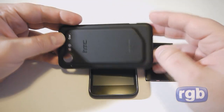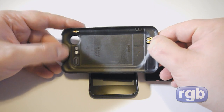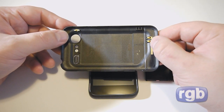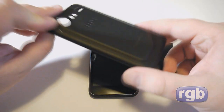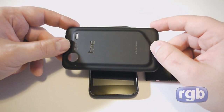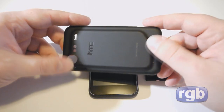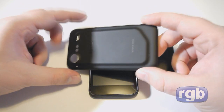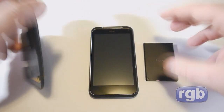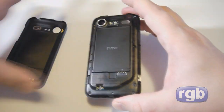One interesting thing about the back: I noticed these little dots — small holes connected to some contacts. I initially thought these were for some sort of induction-based charging solution, but when I looked online I found out that the whole back actually functions as the antenna for the Incredible S. These connections are the antenna connections — a pretty unique solution to reception issues, and having an antenna this large means excellent reception.